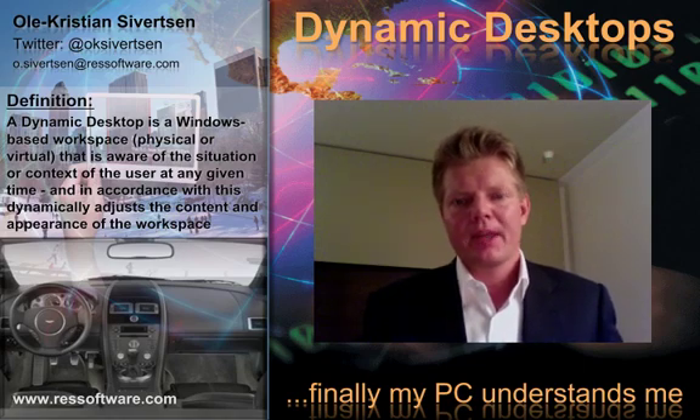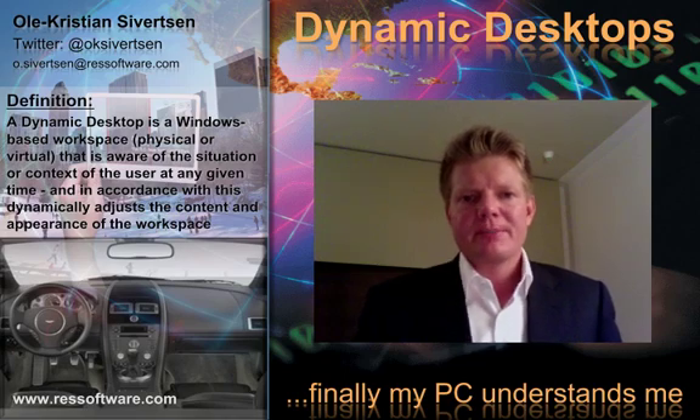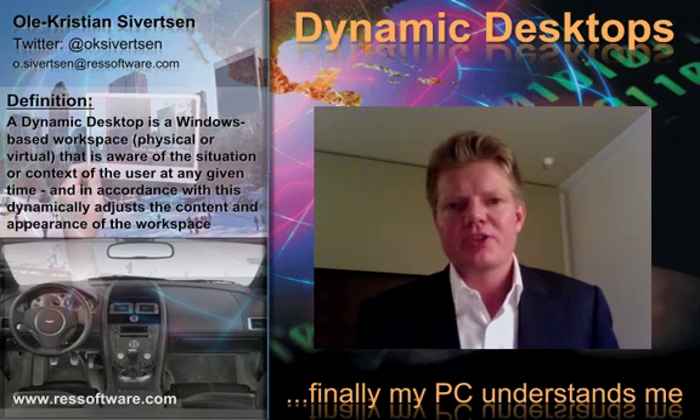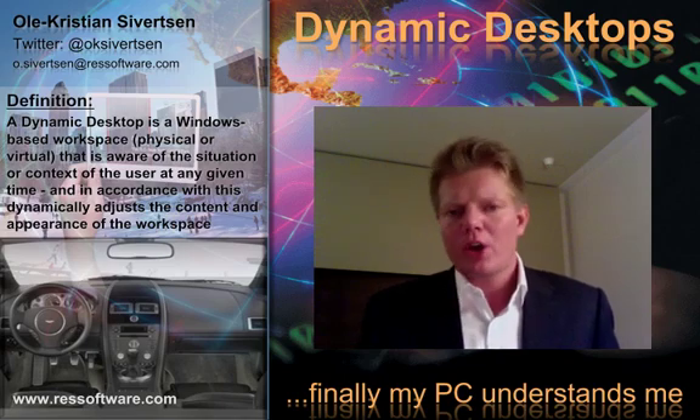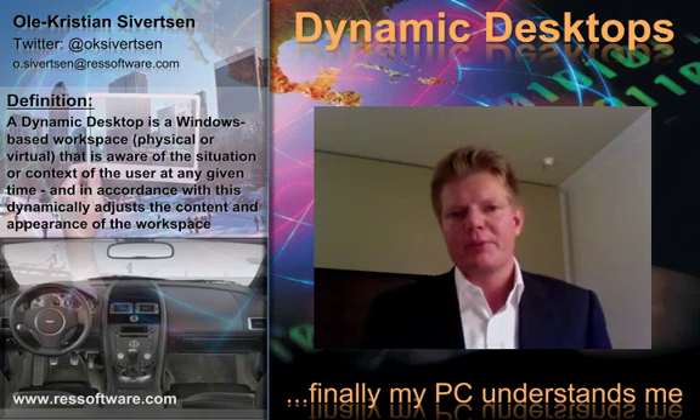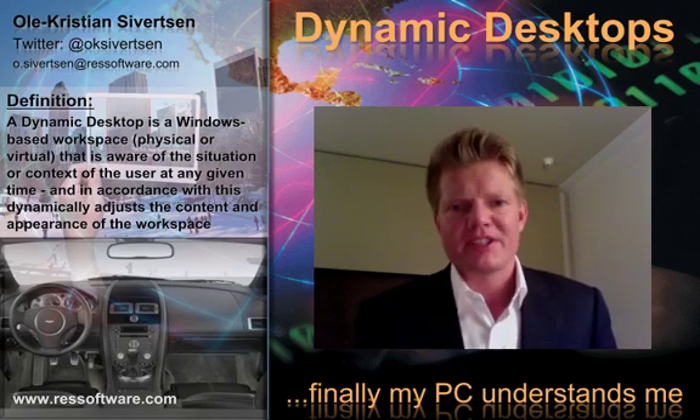Thanks for tuning in. My name is Ole Sievertsen and I have a simple question: is the transition to Windows 7 and the adoption of virtual desktops going to be a short-term technology refresh, or will it be a strategic direction for your business?